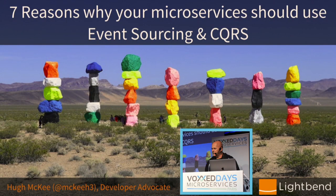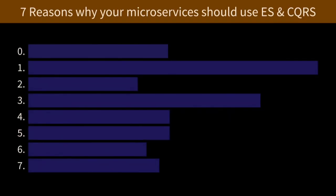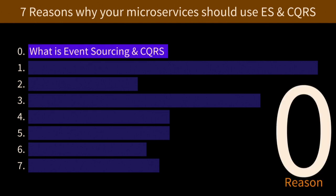Hello everyone. I'm going to do this talk in 15 minutes, which I normally do in 45 or 50 minutes, which is going to be fun. So this is seven reasons why your microservices should use event sourcing and CQRS — real fast. We're going to walk through these seven reasons, but first I've got a reason zero: what is event sourcing and CQRS, if you're not familiar with it.